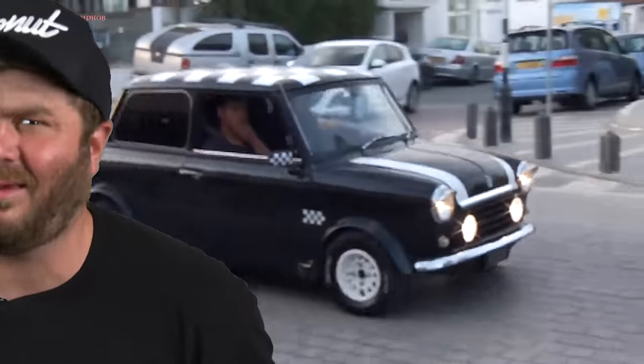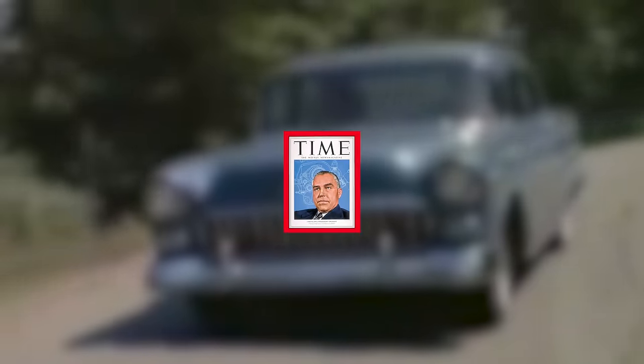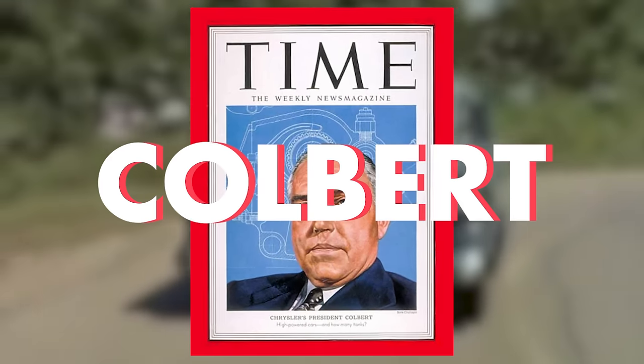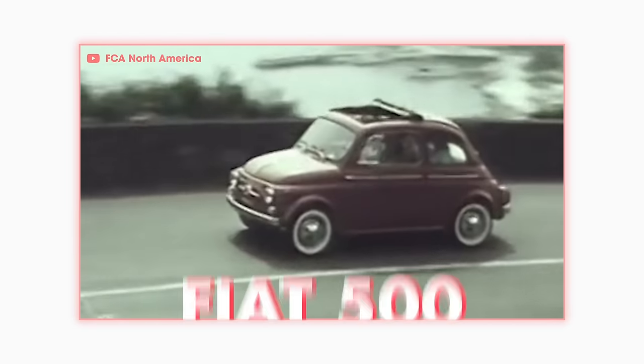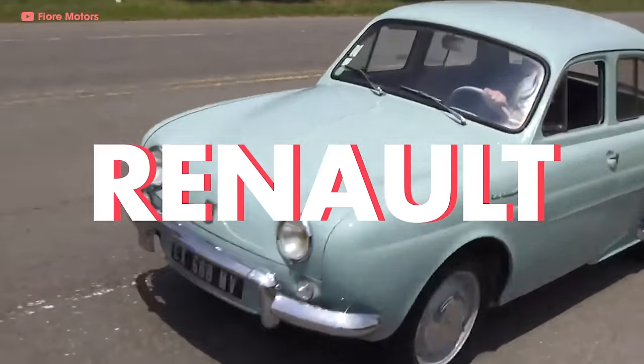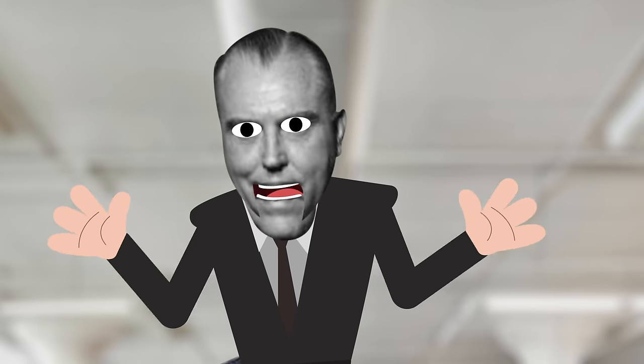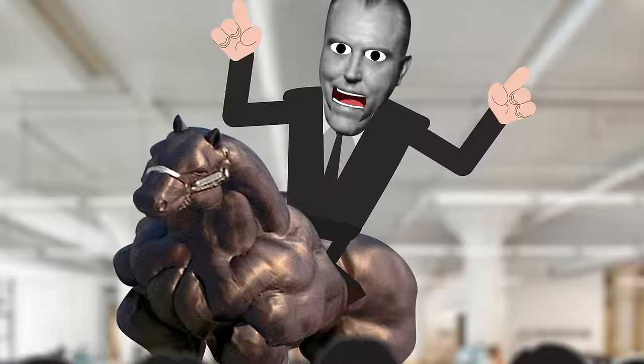Compact cars from places like Europe were quickly encroaching on the American car market. Chrysler president — and guy with the coolest name ever — Lester Lum Tex Colbert saw cars like the Fiat 500, Volkswagen Beetle, and Renault Dauphine eating up profit shares like a Frenchman going to town on a duck sandwich. "All we sell are big honkers. We need a little baby car that will send these Europeans back to whence they came. Yee-haw!"